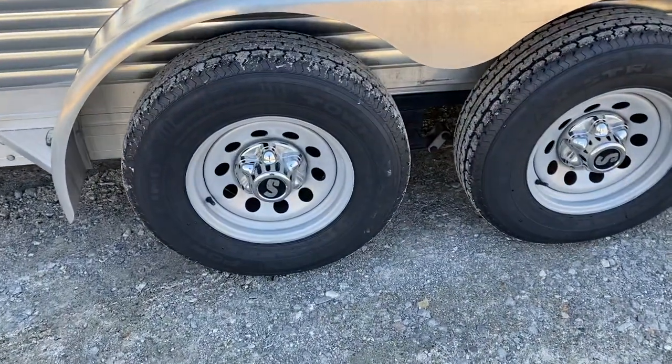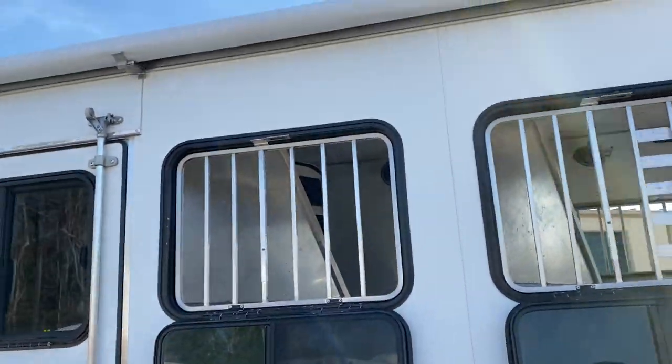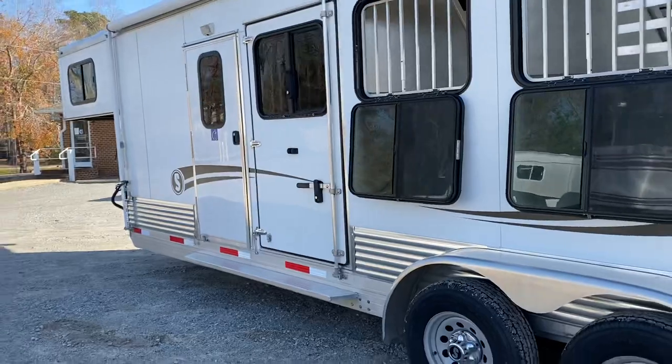Tires are brand new, just put on in December of 2020 — due to age, not due to use.